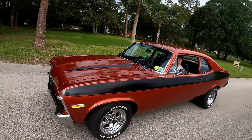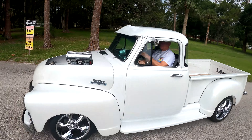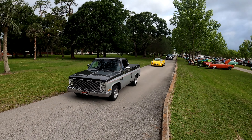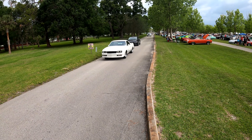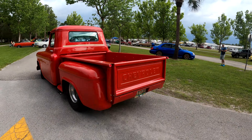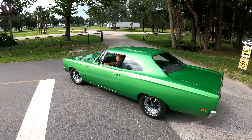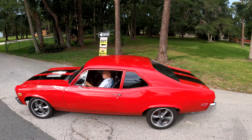And right behind that is the Fairlane 500. Golly, look at this. Wow, man. What year is that? 1986. 1986 square body pickup truck — nice.